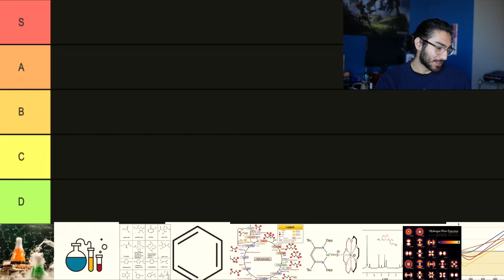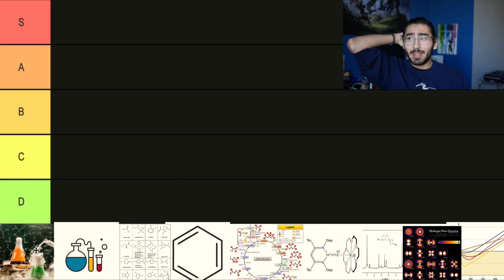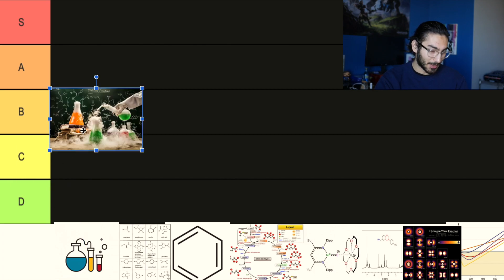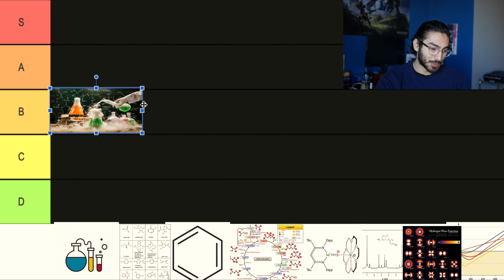Starting off, we have General Chemistry 1, and for me, General Chemistry 1 felt like a prequel class. It was a lot of learning the basics and unit conversions, and even reviewing some stuff that you learned before college when you took whatever base level chemistry class. Because of that, it's not a super intense chemistry class and you don't really learn a lot of cool stuff in it. It can be boring. I personally enjoyed it, but it wasn't the most stimulating class. So I'm going to put that in a solid B tier for chemistry classes.